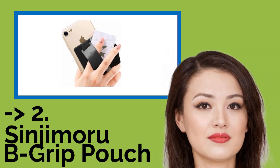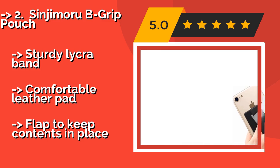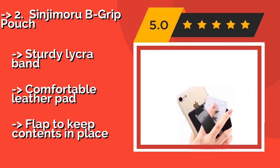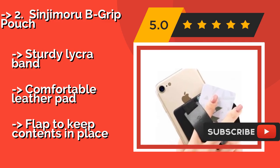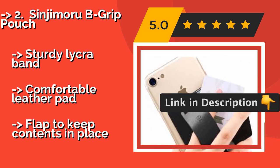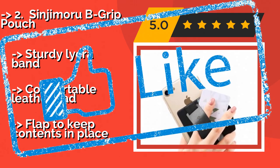According to reviews, the second-best product is the Sinji Morubi Grip Pouch, an extremely versatile option at approximately $9. It doubles as a wallet and kickstand, with space to store up to 7 cards, or a few cards and some cash. It features a large 3M adhesive tape to ensure it stays firmly in place for years, a sturdy Lycra band, and a comfortable leather pad, with a flap to keep contents in place.